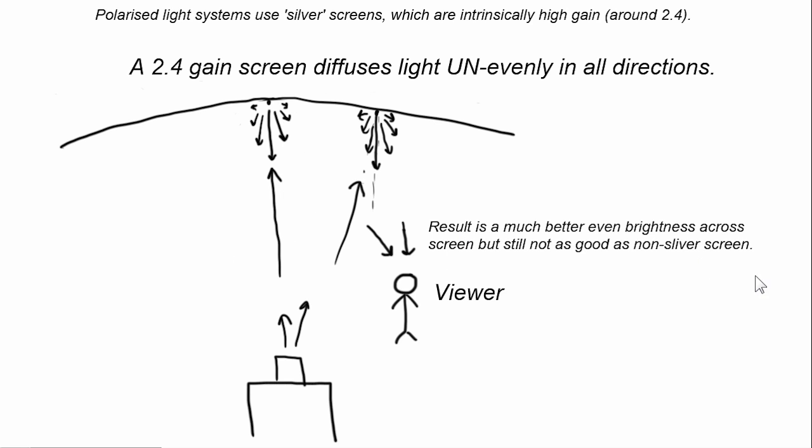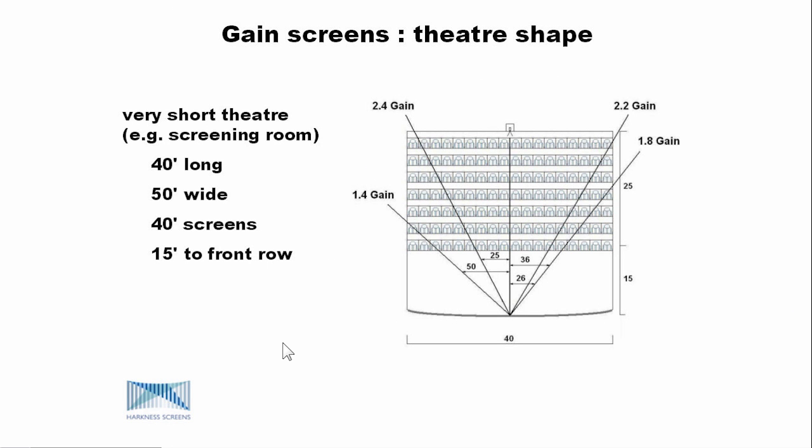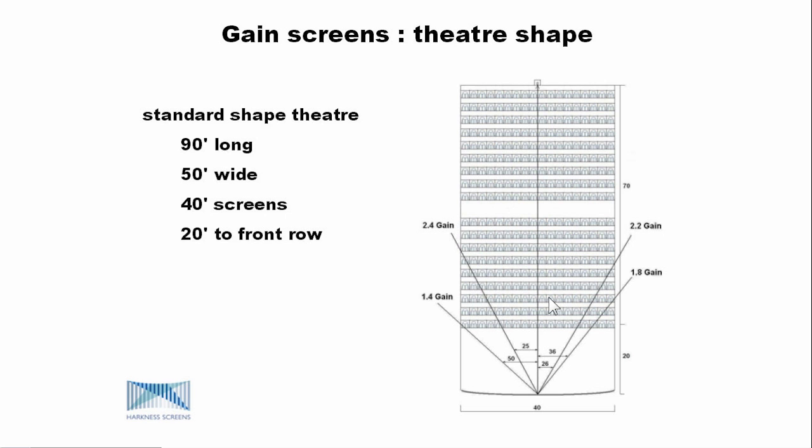This brings us to what's the best place to sit in an auditorium for watching 3D on a silver screen, and what are the best shapes for auditoriums. Let's have a look at some images from Harkness — thank you very much, Harkness — which gives a good indication of what happens if you've got a short cinema versus a long cinema. On a short cinema, as you get to the side, the gain is getting very low. When you're struggling with a 3.5 foot-lambert, it's just really getting quite bad and not a very good experience. With a longer cinema, the experience is more likely to be acceptable and is a better quality result for viewers watching 3D on silver screens.